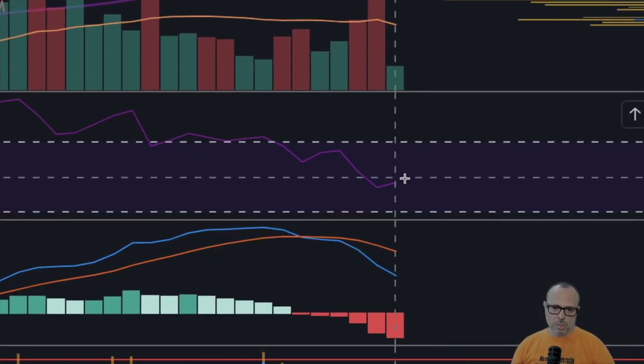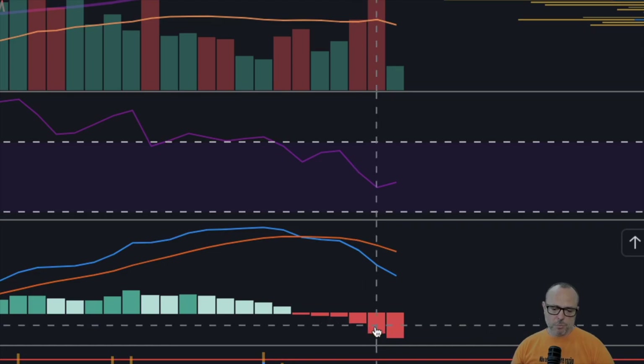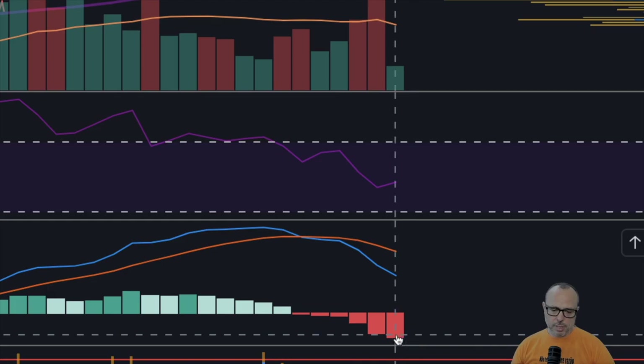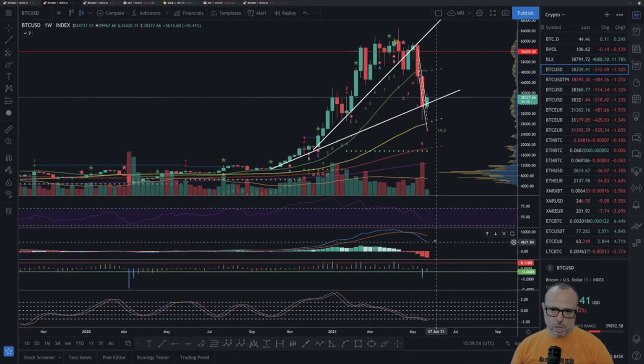The MACD continues to go down, however the bars are losing momentum — the gap between the third bar and the second is much bigger than the current bar to the previous one. The bearish momentum is losing strength, and I hope we are very close to finding the bottom of this big 54% correction.